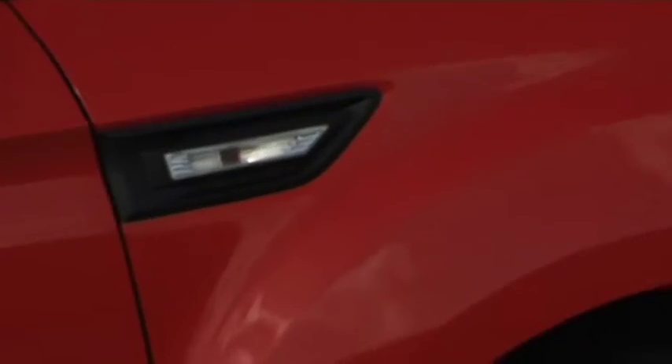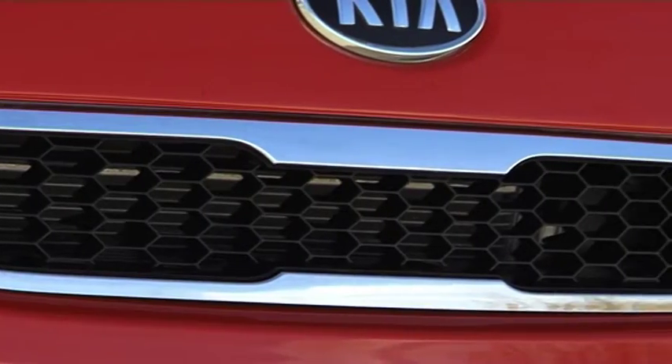It goes without saying, the Kia is hot to look at, and it shows it off too. With keyless entry, electric outside mirrors, black tusk bumpers, fender side indicators, and its signature chrome grille, it's hard to ignore.